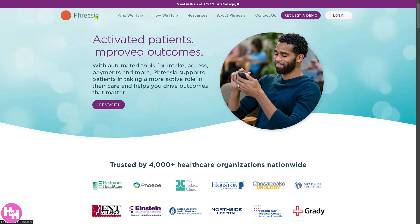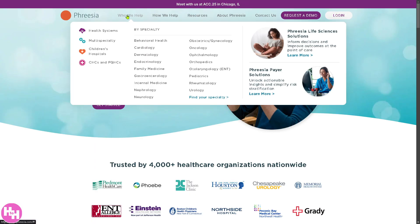Go back to the home page. There's a section here that says 'How We Help.' These are for health systems, multi-specialty, children's hospital, CHCs, and FQHCs. The specialties range from behavioral health all the way to cardiology and urology. If you want to find your specialty, just click this button. We're going to focus on the 'How We Help' section.